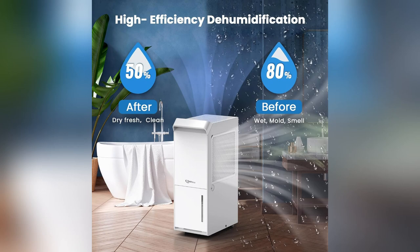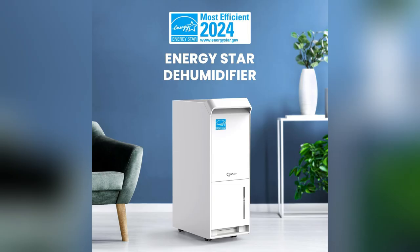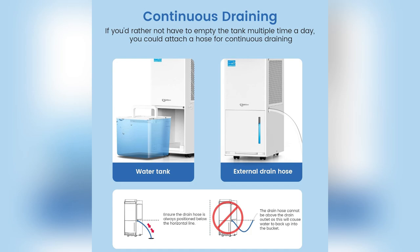Oh my god guys, you have to check this out. Ever felt like you're living in a rainforest every morning? That was me until I got the Velgo Energy Star dehumidifier. Trust me, it's a game changer.